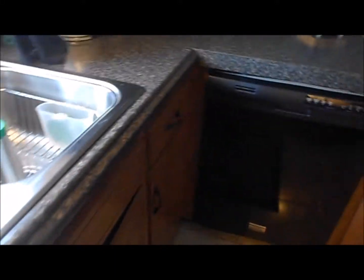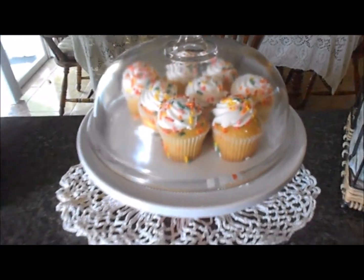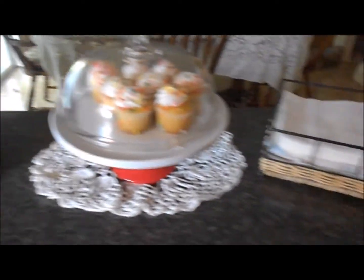I love my kitchen. These little cupcakes are for the boys when they come over Saturday. And I am going to go enjoy my delicious cup of coffee with a book.